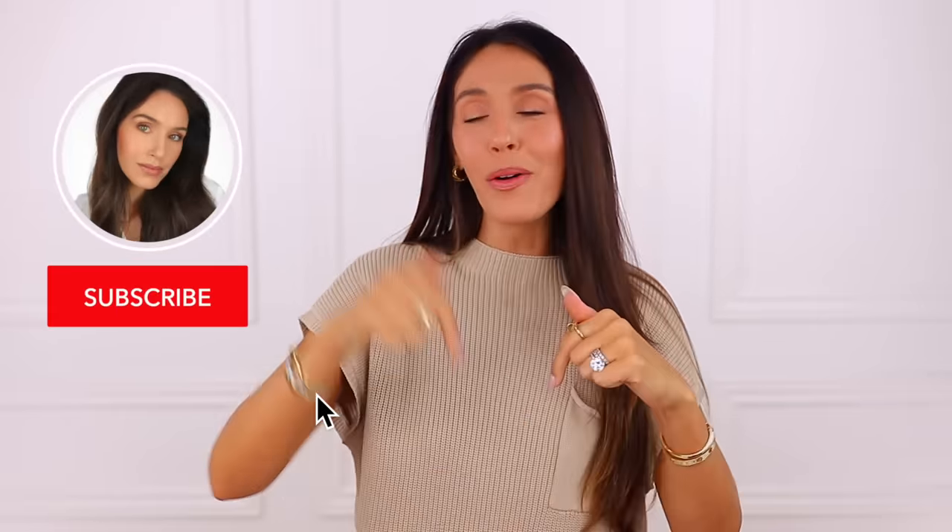If you're enjoying this video, please consider subscribing down below. It takes two seconds, it's totally free, and I would love to have you back.